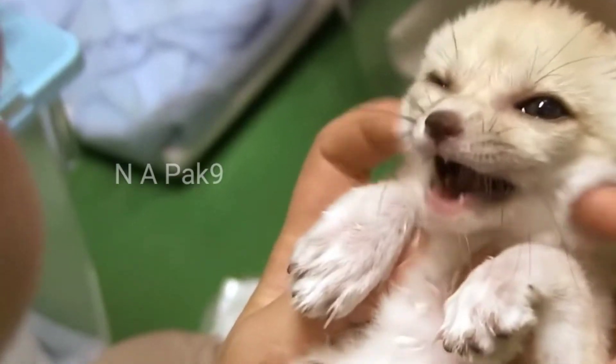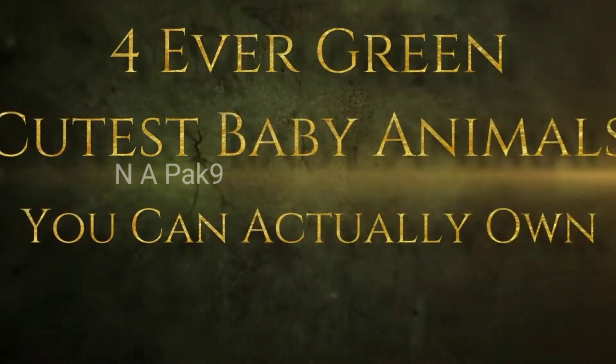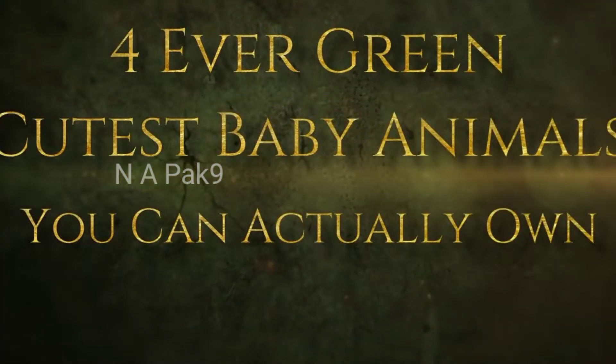Welcome to another episode of Forever Green. Today, we're counting down 9 of the cutest baby animals you can actually own. Let's get started.